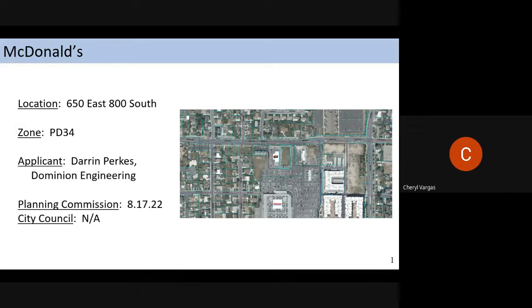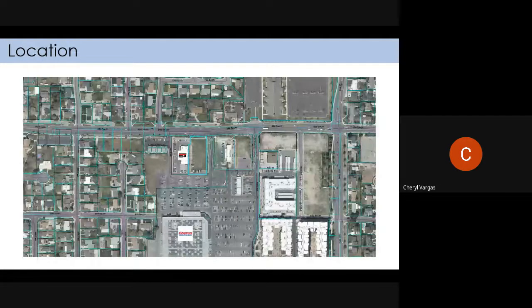The mall is right there behind Costco. Before we go further, number one on the agenda is to approve the minutes from last time. Does anybody want to make a motion to approve the minutes from last week? I'll make a motion to approve the minutes from August first. All in favor? Aye. Opposed? Okay.